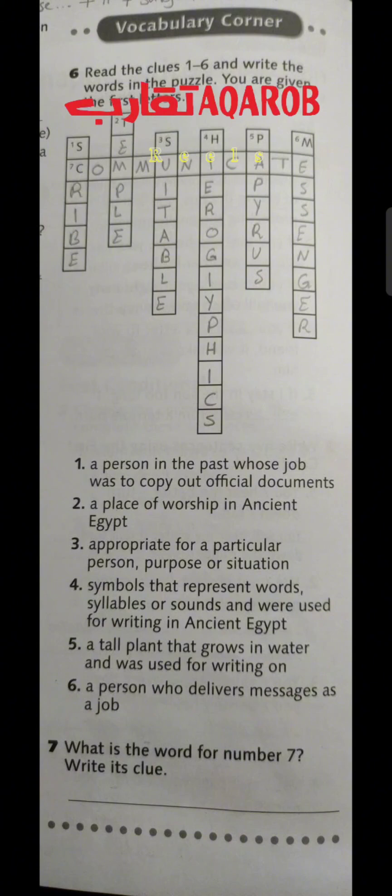Number 6: a person who delivers messages as a job — that is messenger. So to summarize: number 1 is scribe, number 2 is temple, number 3 is suitable, number 4 is hieroglyphics, number 5 is papyrus, number 6 is messenger, and number 7, the last one, is communicate.